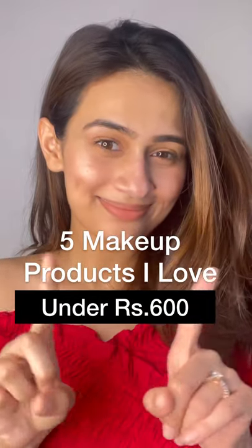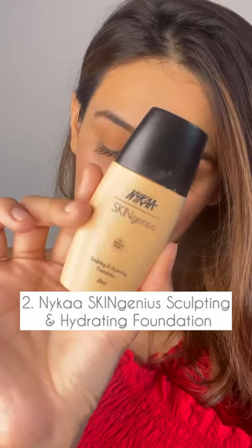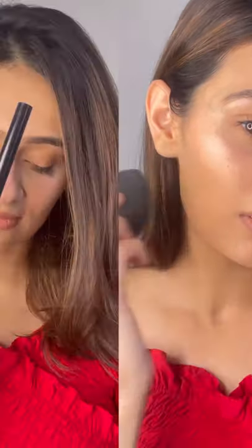5 makeup products I love under Rs. 600. The Nykaa Mini Matte Lipsticks have beautiful colors and are just Rs. 239. The Skin Genius Foundation is really hydrating, lightweight and looks beautifully natural on skin. At Rs. 349.